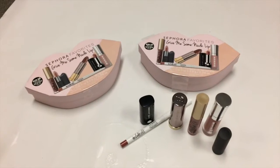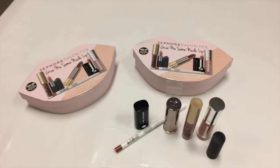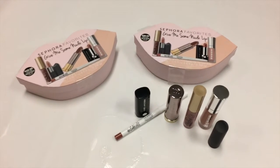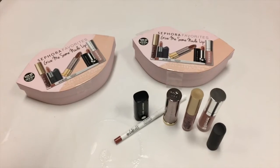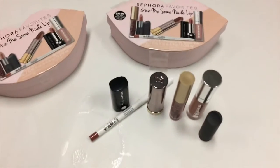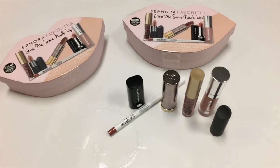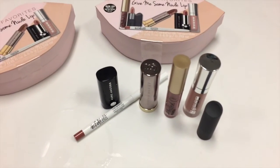I picked up two of these Sephora Favorites 'Give Me Some Nude Lip' sets because I personally love these little kits, so I always tend to pick up one or two of them — most of the time two, especially the little lip ones. I will have a link down below to a video showing you the swatches.